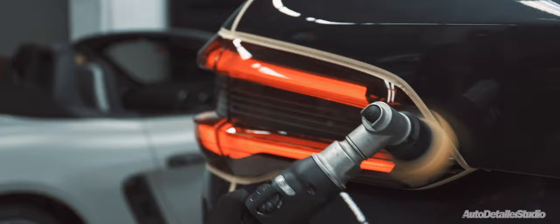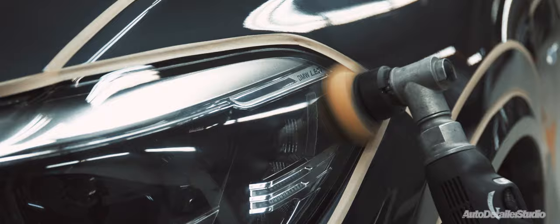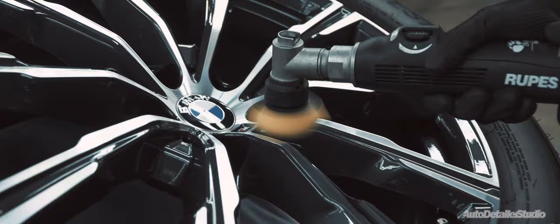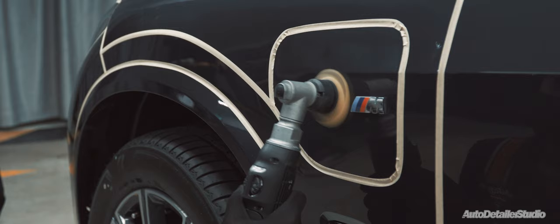Our Elements detailing program is perfect for new daily cars. It consists of a variety of detailing modules that helps your car get the best start to its new life at an affordable price point.